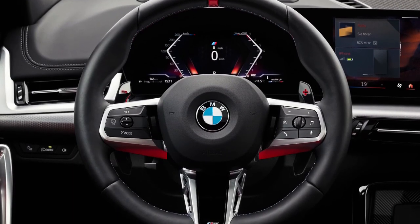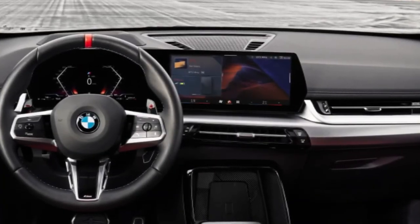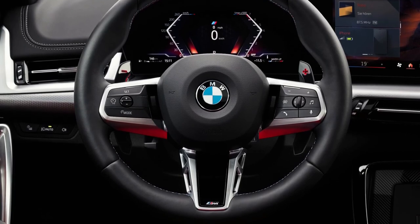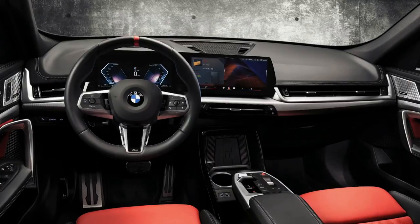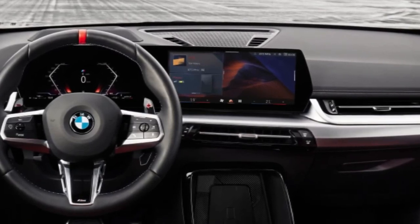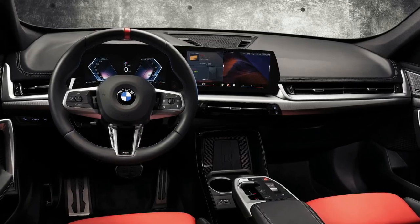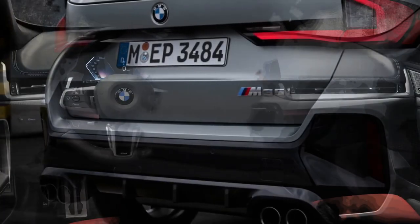Fuel economy and real-world MPG. The EPA estimates that the X1 xDrive 28i should deliver 25 miles per gallon city and 34 miles per gallon highway. The M35i model doesn't have fuel economy estimates yet. When we have a chance to test the X1 on our 75-miles-per-hour highway fuel economy route, we'll update this story with the results.